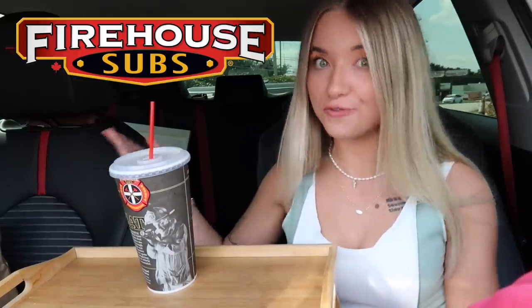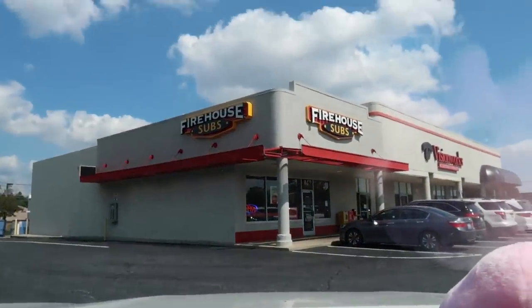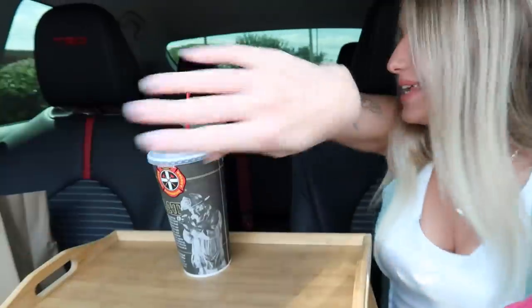Hi guys, today's video is very exciting because we are finally trying Firehouse Subs for the very first time. I've been wanting to try Firehouse for the longest time — their subs look so freaking good and I feel like I never really do subs on my channel, so I thought this would be a fun way to switch it up. We are outside of Firehouse Subs right now and I went ahead and picked up my order.